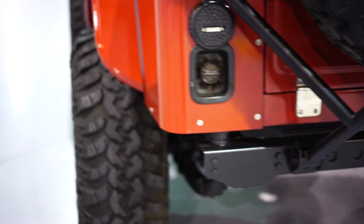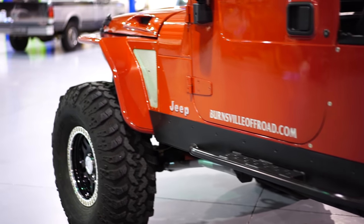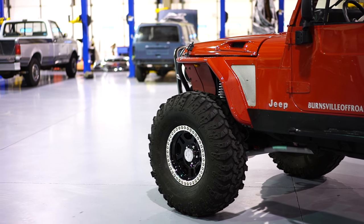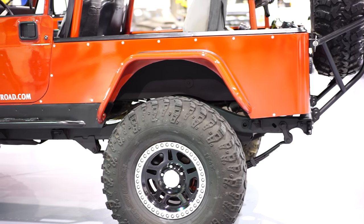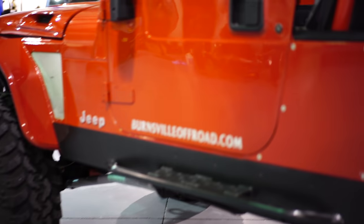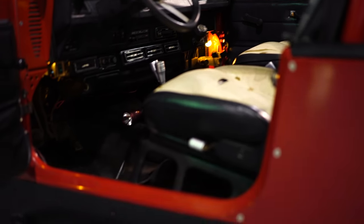LED rear tail lights. And another thing — this thing drives awesome. I've driven countless Jeeps: YJs, CJs, XJs, TJs, JKs — every sort of suspension setup, just every combination. And this thing is absolutely incredible.